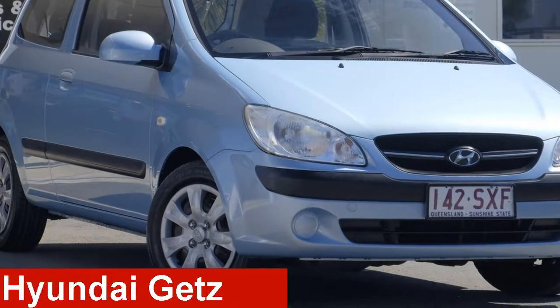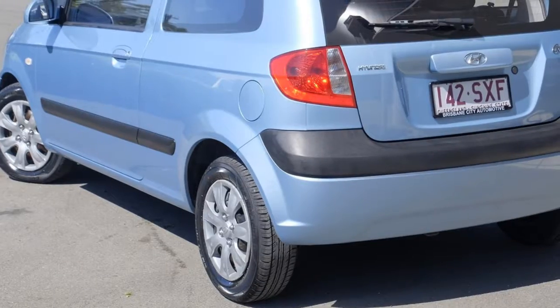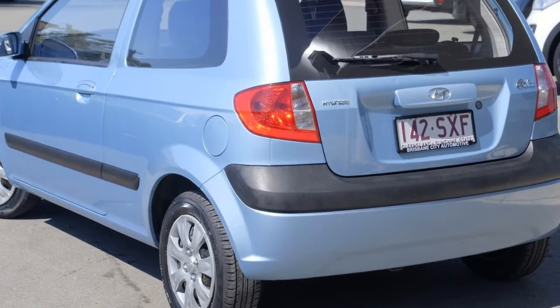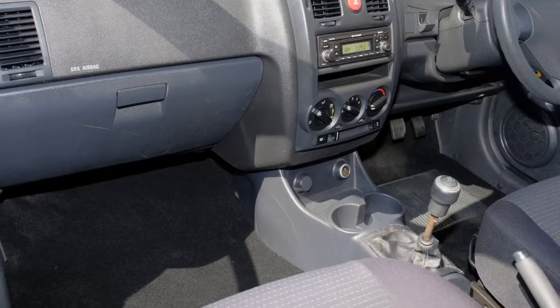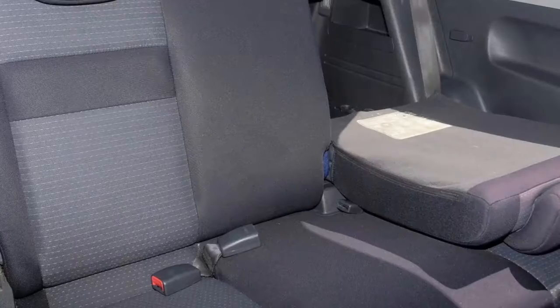Take a look at this 2010 Hyundai Getz. This Getz has an efficient 1.4 litre engine that gives you more control with its manual transmission. The attractive exterior is complemented by its stylish interior.